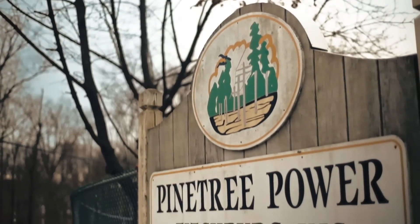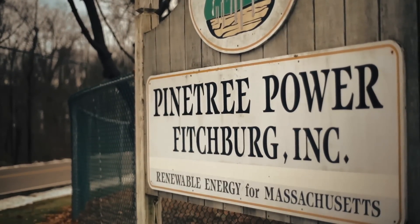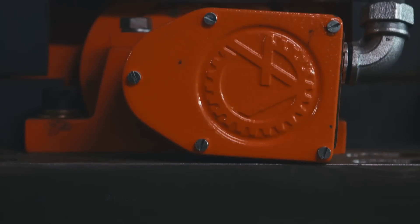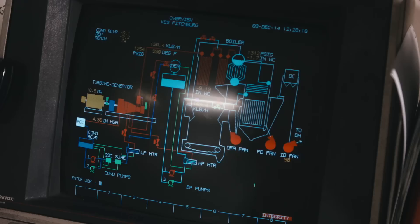For a biomass energy plant such as Pine Tree Power to convert waste wood to electricity requires the right team and cutting-edge technology. I'm here today at Pine Tree Power in Fitchburg, Massachusetts, and this is a biomass facility. What biomass facilities do is we take waste wood, primarily wood chips, and we convert that wood into electricity. I think we're the only biomass facility in the state of Massachusetts, which makes us pretty unique to the area.